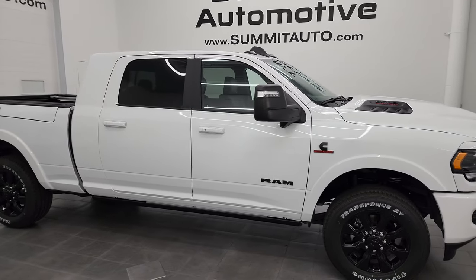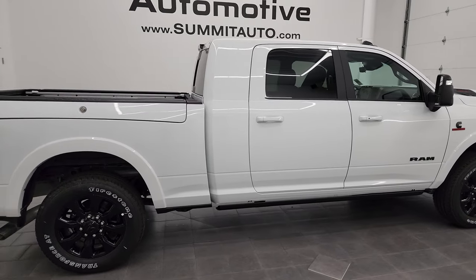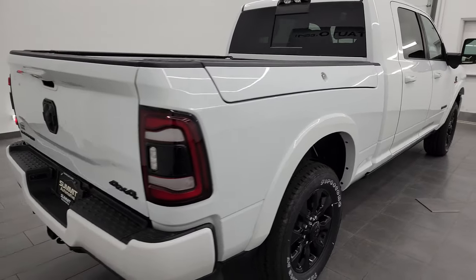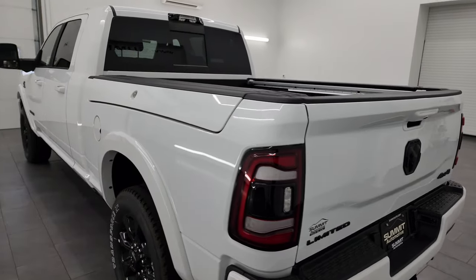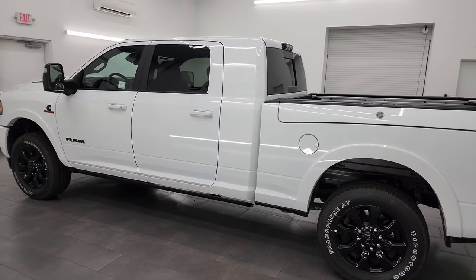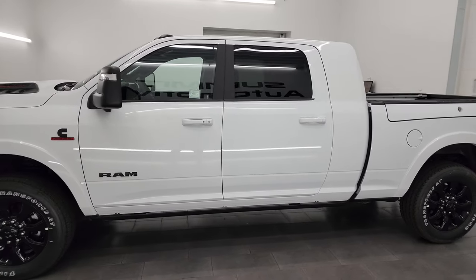Hey, this is Brett and this is a 2024 Ram 2500 Mega Cab Short Box Ram Box Cummins Diesel Limited Level 1 Package, stock number 24T4. I'm here at Summit Automotive in Fond du Lac, Wisconsin, your new and used heavy duty truck and especially Ram Headquarters.